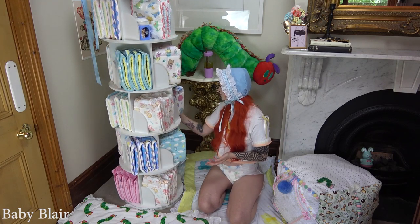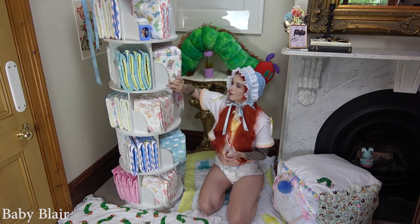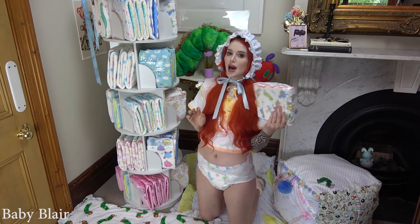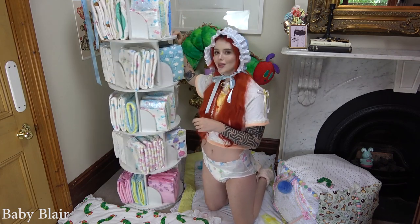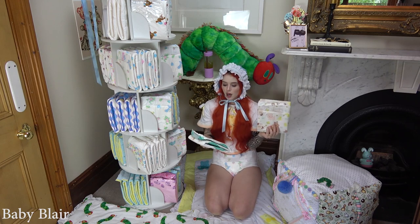I got a bunch of samples, some of which I've already used. I've got the Little Dinos — I haven't actually tried these yet but I think they're super cute and I'm excited to try them.